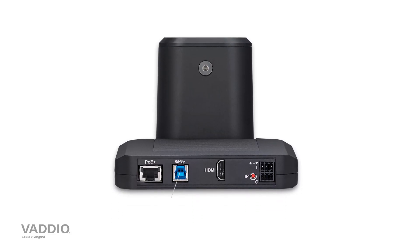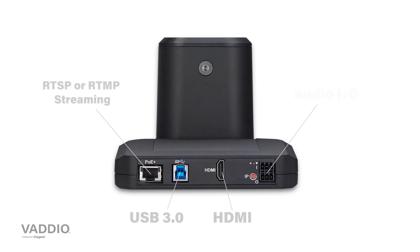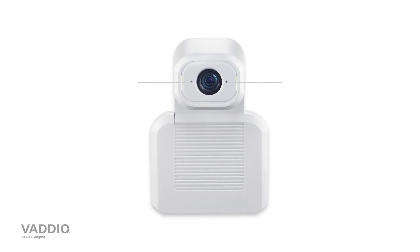It has simultaneous USB 3, HDMI, and IP streaming, and it has an audio I/O to incorporate into rooms with existing DSPs or audio systems. It also has two built-in microphones on either side of the lens.